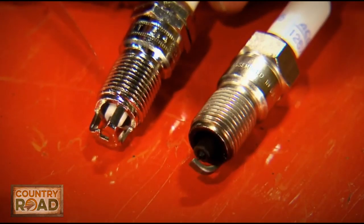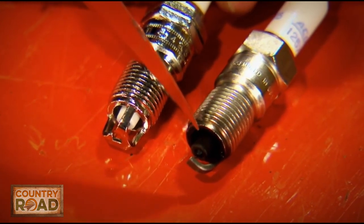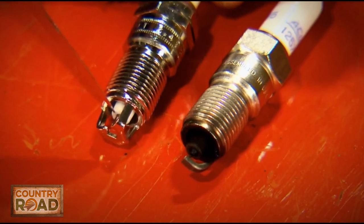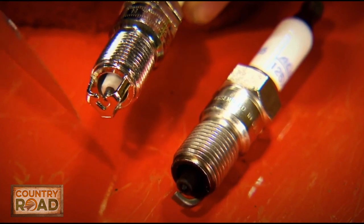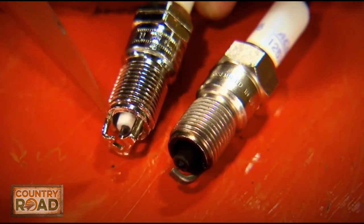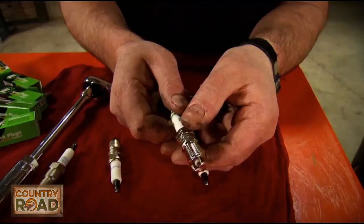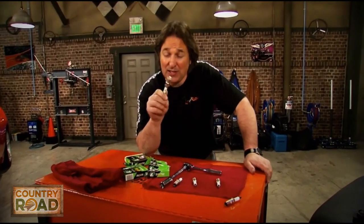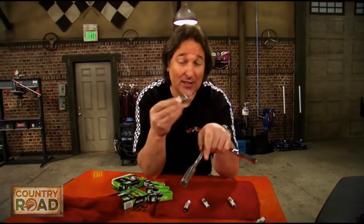There is a new design in spark plugs. This is a new plug from E3 and it looks completely different than the conventional style plug. Notice the outer electrode almost looks like a cage that goes around the center electrode, then you've got this diamond-shaped hole cut in the end that allows the flame to blow out into the cylinder and burn the fuel more completely. You don't have to gap these and they don't foul as easily as old plugs either. These little rascals will actually make a difference, especially driving around town, and if you can figure out how to use a ratchet, you can put in your own spark plugs.